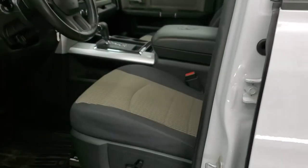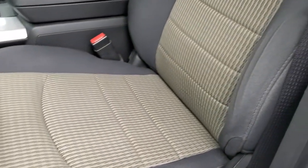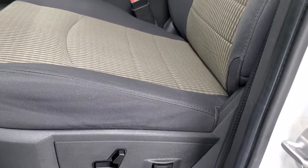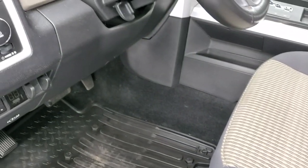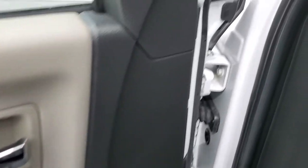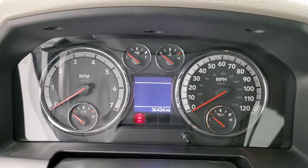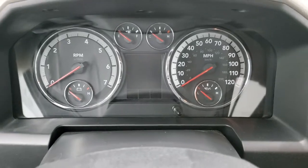Inside, the Big Horn package gives you a dark charcoal and pewter cloth interior. There are no rips or tears in the seats and they are in really nice shape. You get a power driver's seat with lumbar and factory all-weather floor mats, factory brake controller, auto headlamps, power windows, power locks, and power mirrors. As we hop inside the vehicle — that's why this one is so clean: only 36,434 miles on it.